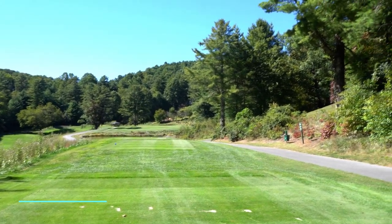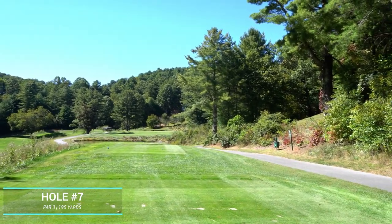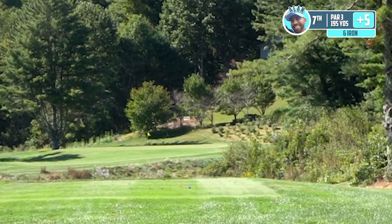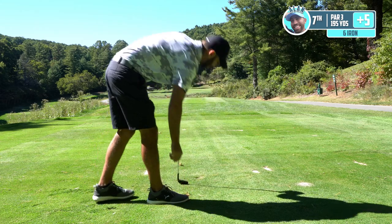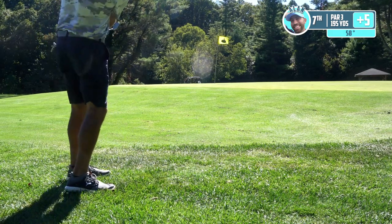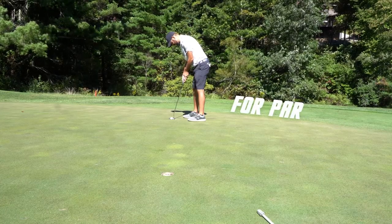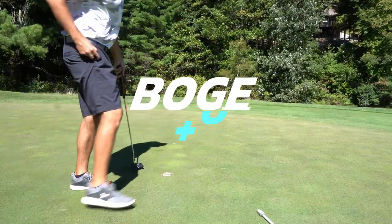Let's move on to hole number seven, par three. Just over water again, and the green is on a little bit of a plateau. It's playing about 195, but we have some pretty significant helping wind behind us — six iron to call, full swing. I'm just pushing all my irons a little bit to the right. It's going to be off the green but should be okay. A little shorter than I wanted, but it didn't roll 18 feet by the hole. Another bogey.